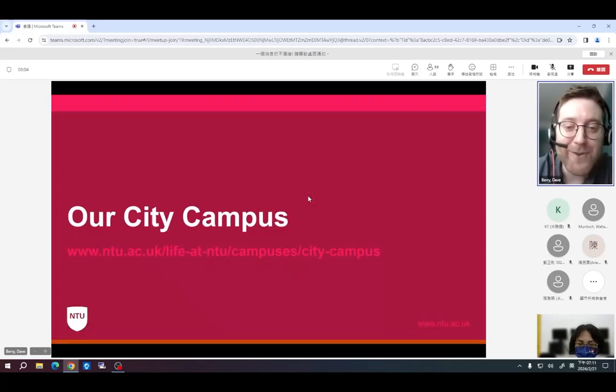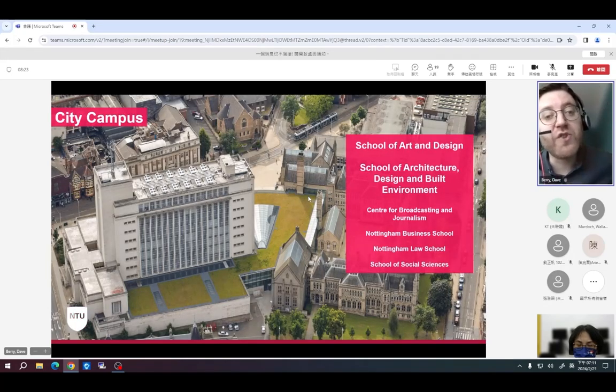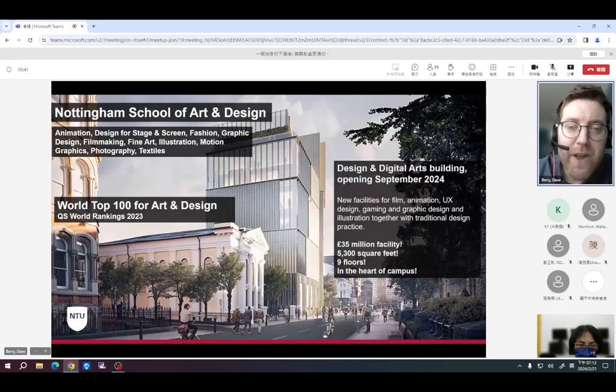Our city campus is one of five campuses, and it's where the majority of students are based — particularly students from Taiwan studying art and design courses, since this campus is home to our School of Art and Design and our School of Architecture Design and Built Environment. Nottingham School of Art and Design is arguably one of the university's most famous faculties on a global scale — we are ranked in the world's top 100 schools for art and design by QS, which we're extremely proud of.